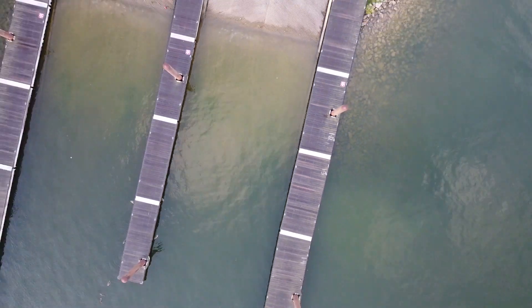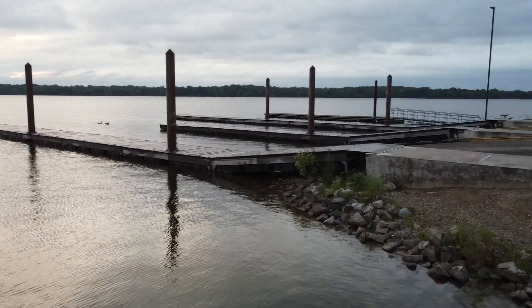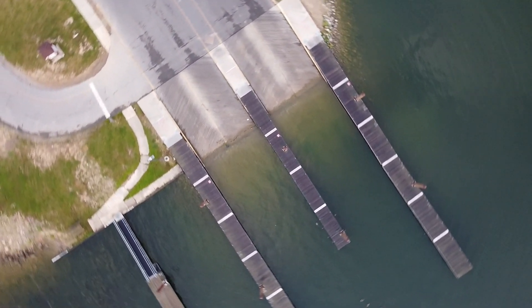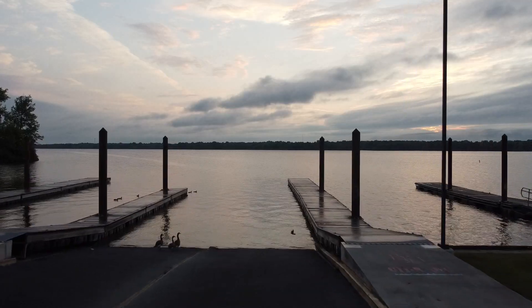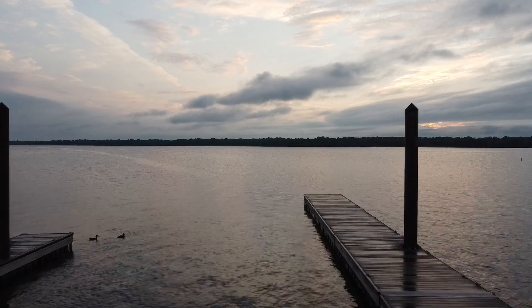One of the best areas on any given lake that you can fish from the bank is a boat launch area. As a tournament bass fisherman, I've specifically targeted boat ramps at times to catch bass. There are a lot of things that make boat ramps really good for fishermen.